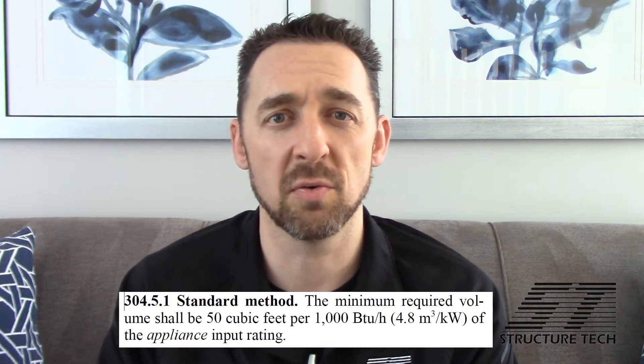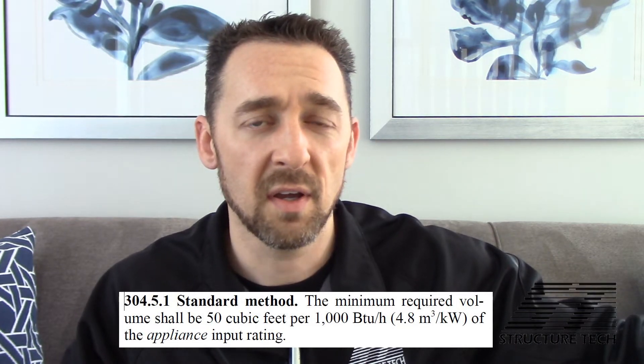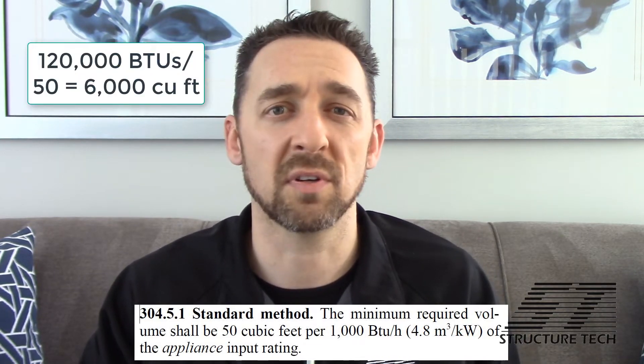In our fuel gas code, there is a section that says for every 1,000 BTUs of combustion appliance, if you have at least 50 cubic feet of space, you can get away without a combustion air duct. So if he's got an 80,000 BTU boiler — typical size — and a 40,000 BTU water heater — again typical size — that's 120,000 BTUs of appliances. Using that formula, 50 cubic feet for each 1,000 BTUs, you would need 6,000 cubic feet of space in your basement to not need a combustion air duct.